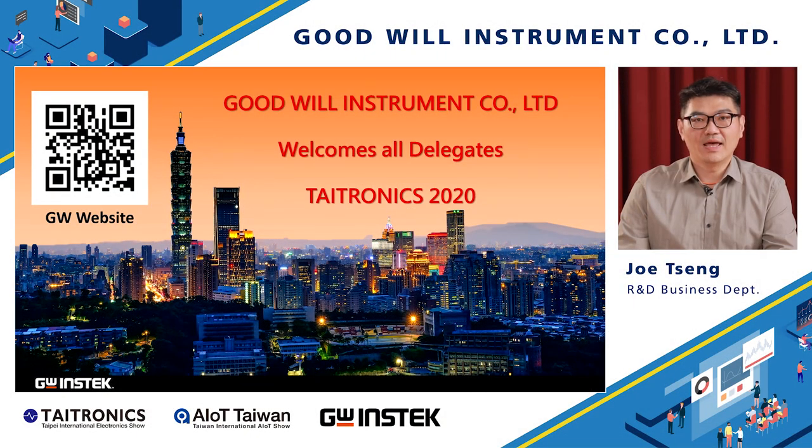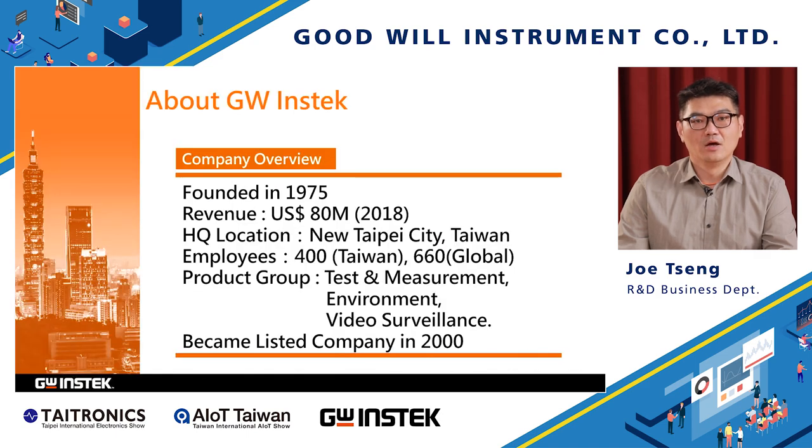Hello everyone, my name is Zhou Zhen. I am the Product Manager with GW Instek here at Techtronics Exhibition 2020. GW Instek is a test equipment company in Taiwan, founded 45 years ago.